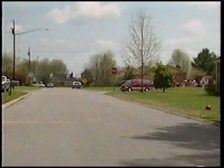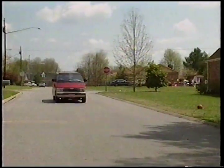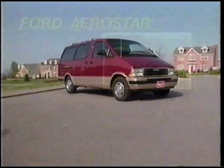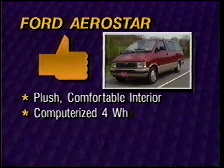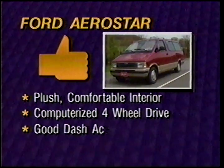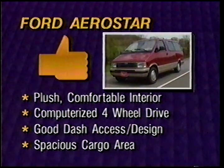For '92, the Aerostar comes closer to its car-like competition without sacrificing its workhorse qualities. Ford's minivan earns our definite thumbs-up for its high degree of interior comfort, computerized four-wheel drive, a convenient and functional dash redesign, and its spacious and versatile cargo capacity.